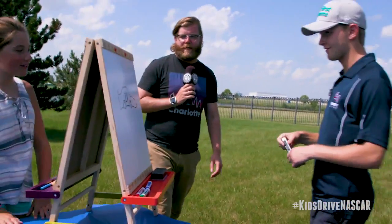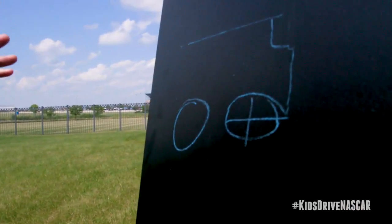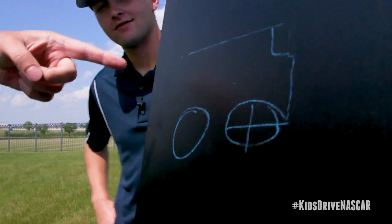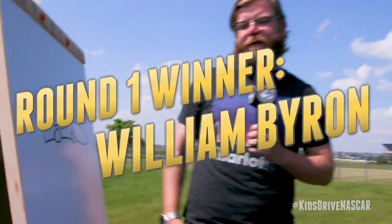And time. Pencils down. We have over here a race truck. Yeah, that's good, though. That is a car. That's a car? Yeah, that works. And over here, William, you drew your car. I just got out of it, so I should know what it looks like.